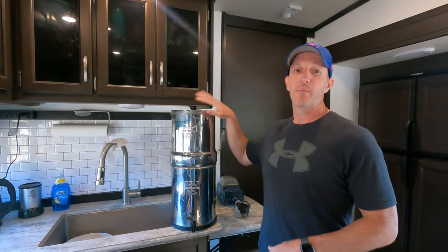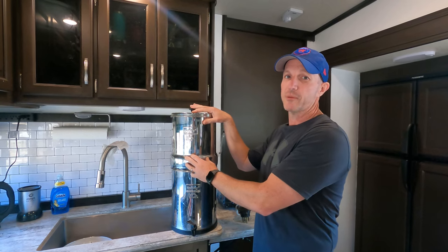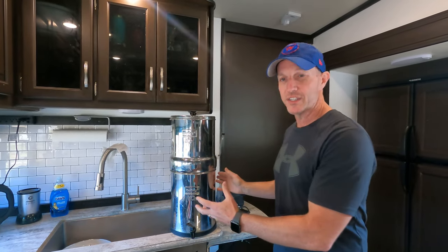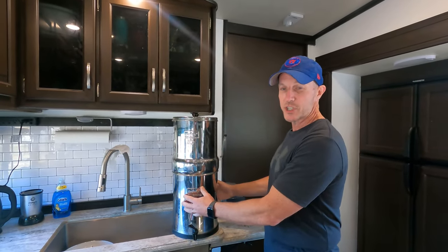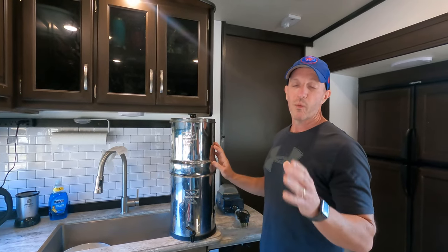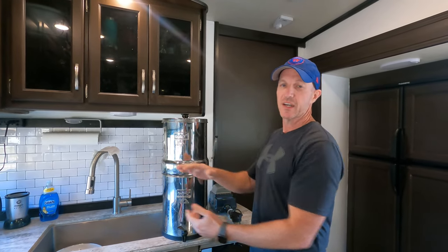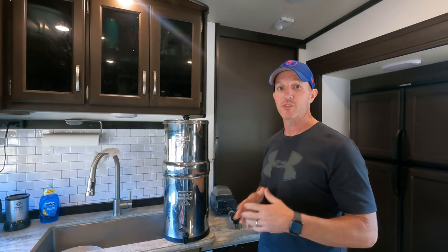The next thing we're going to talk about is our Big Berkey water filter. Super popular in the RV community, and this thing has been fantastic. There aren't really any moving parts in the Berkey — it's just your top and bottom stainless steel chambers with filters inside. What we did have to replace was the filters, because while we were traveling down the road, the top section fell over into the sink and the filter broke off, so we had to replace the filters from breakage.